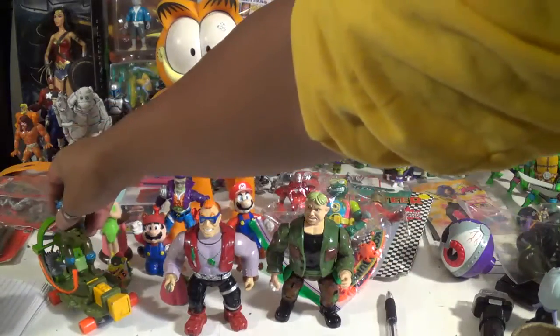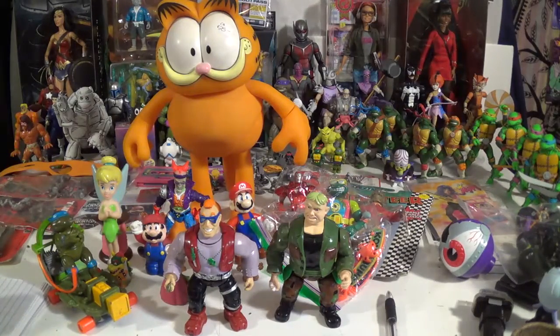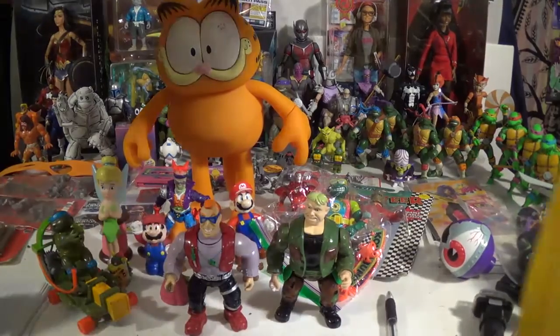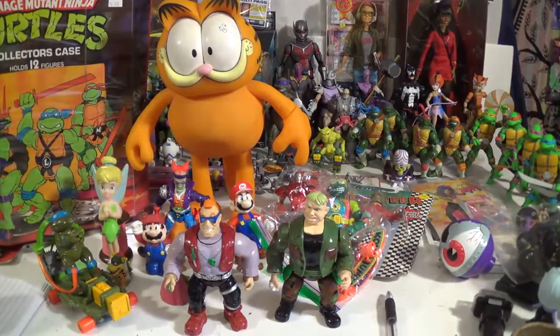But this pretty much does it for my haul at the Seattle Lake City Toy Show 2016. I hope you enjoy. This has been Wicked AP Toys and Collectibles. Please like and subscribe. Peace and check you later.